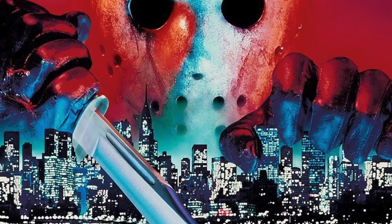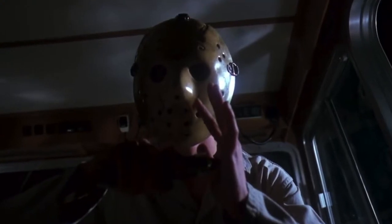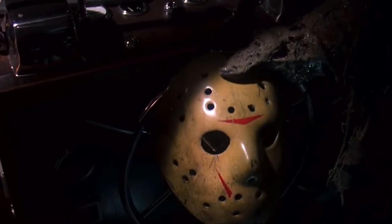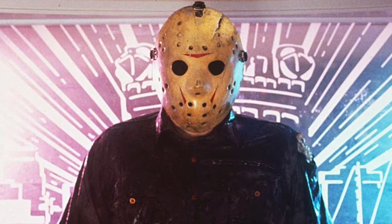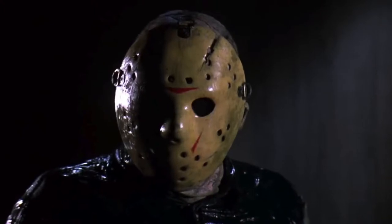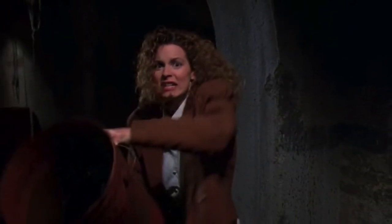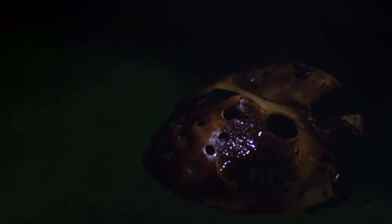Friday the 13th Part 8: Jason Takes Manhattan opens with Jim, a new prankster, scaring his girlfriend with a replica Jason mask. Jason comes alive and picks up his discarded mask and gets back to doing what he does best. This mask is a more rotten color with a new chevron pattern and new straps. Oddly enough, it has the axe cut from Part 3, but no other damage carried over. The mask is damaged when the hero, Rennie, splashes Jason with some toxic waste she found in the New York sewer. He's forced to discard his mask before being washed away entirely, and we catch a glimpse of the damaged mask floating away.